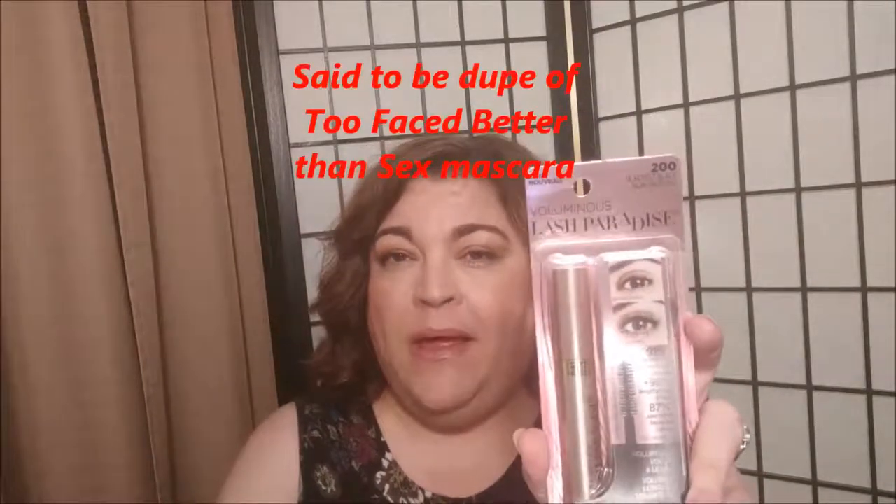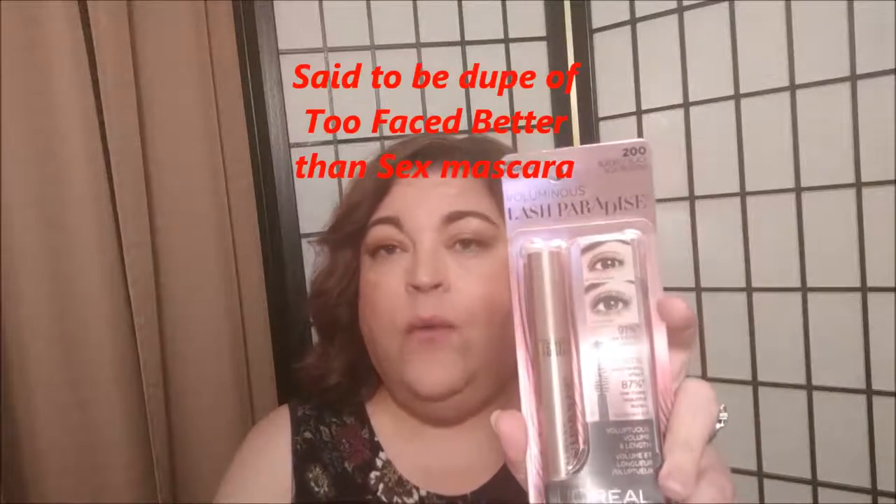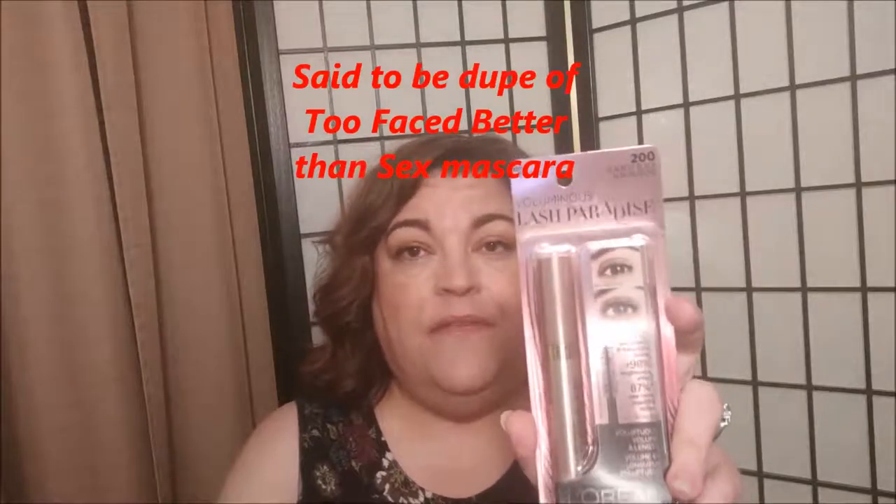Okay, first thing here is the Voluminous Lash Paradise. This has been quite hyped on YouTube so I wanted to give this a try. I won't be using it right away because I have a tube of the one I'm currently using, but this will be the next in line — unless I get impatient and open it up right away.